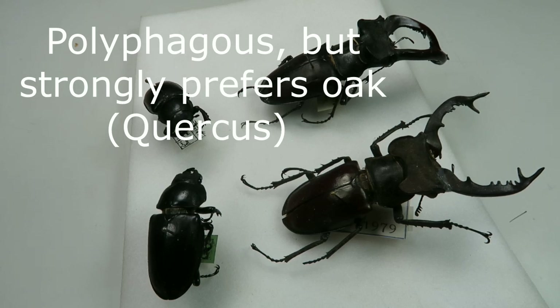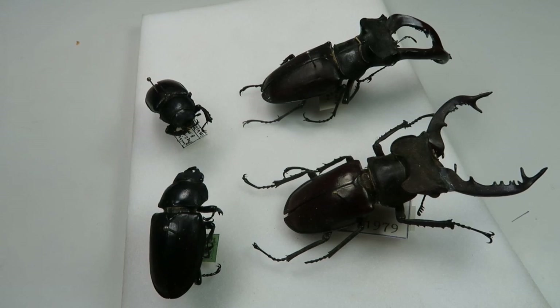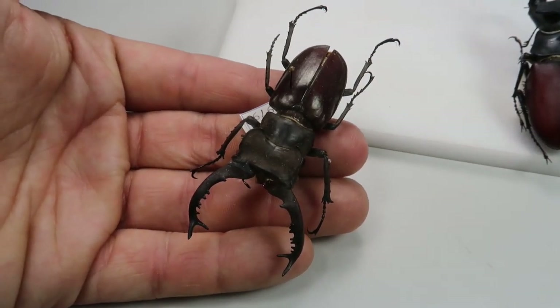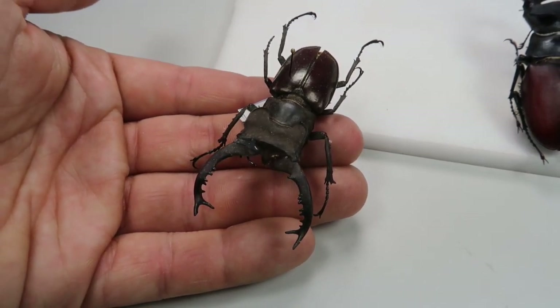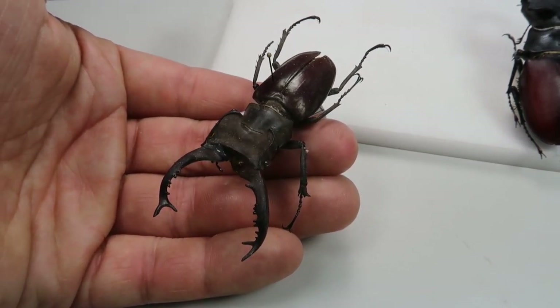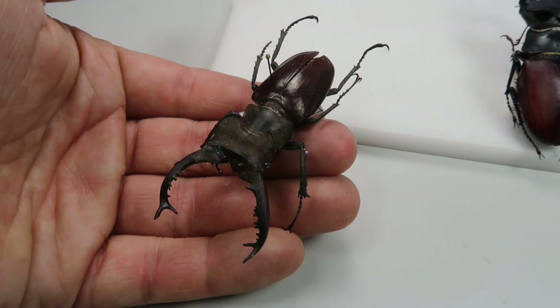Adults appear during late May to the beginning of August, being most active in the evenings. Females lay their eggs in a piece of decaying wood deep in the soil. It's interesting that the larvae spend three to six years of their life feeding on rotten wood to turn into an adult beetle, but the adult beetles only live for a few weeks — they only live to find a partner, lay eggs, and die.